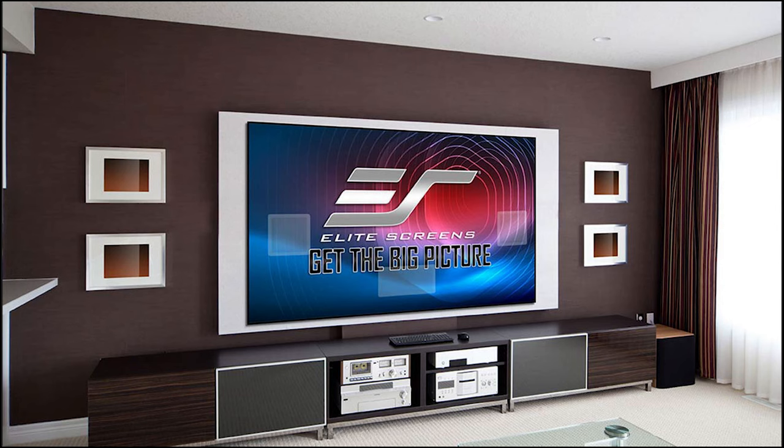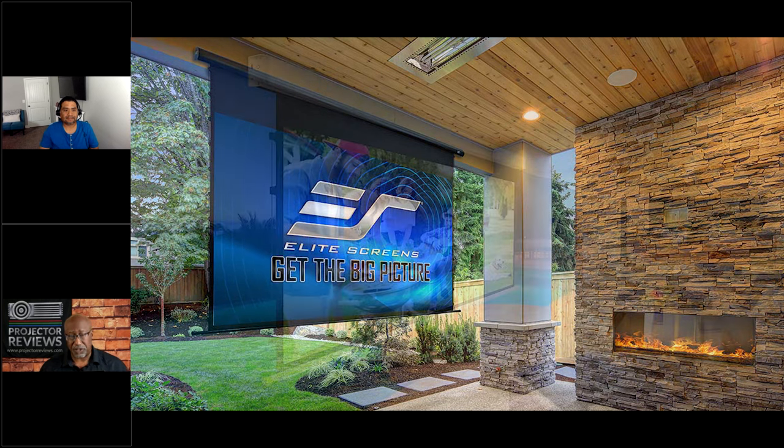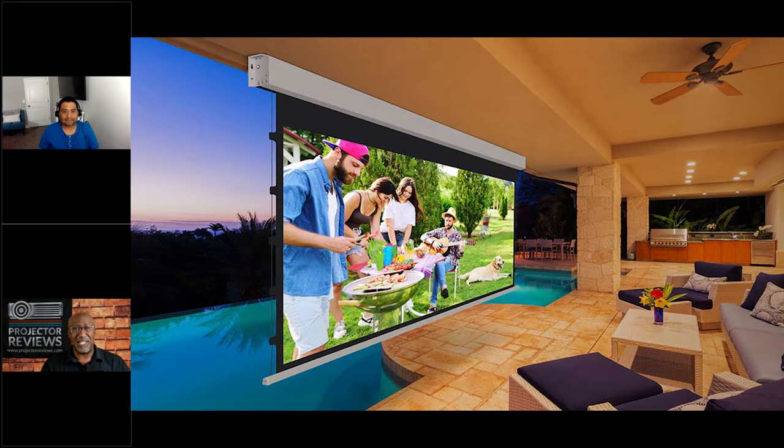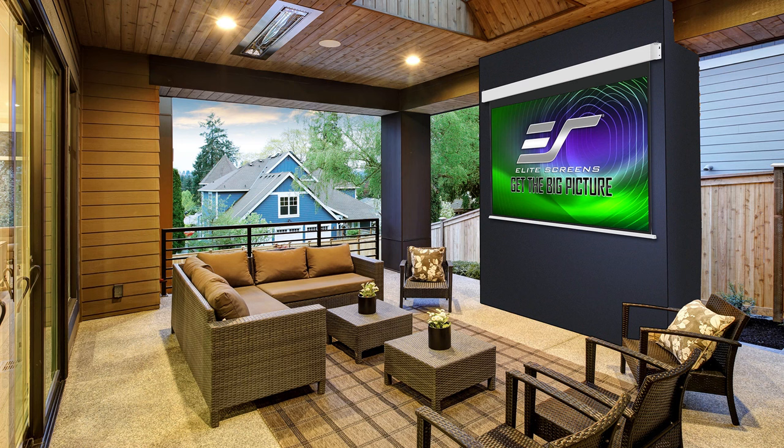Today we're going to be talking about cool Elite Screens that can be utilized in a wide range of applications. I love bringing Jaime in because he always has lots of different cool solutions. In fact, in my lab here I actually have a couple of Elite Screens — an ultra short throw as well as a long throw screen. Today we're going to be talking about some new things, and one of those is outdoor theater.